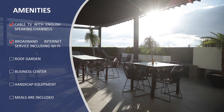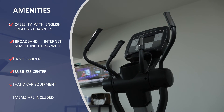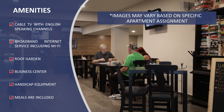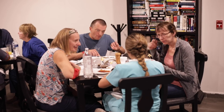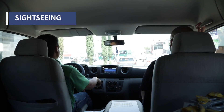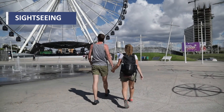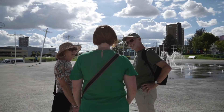Additional amenities include a roof garden, business center, and handicap equipment. Meals are included within the treatment — whether it is cooked meals at our cafeteria or grocery carts, patients no longer have to spend on meals while undergoing the procedure. Ground transportation to and from medical-related procedures is included, as well as trips to the store. Patients may even be taken sightseeing or to other elective activities upon special request.